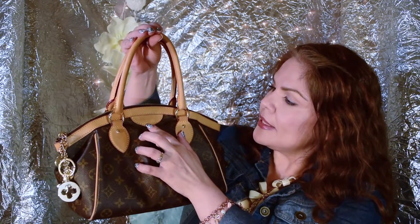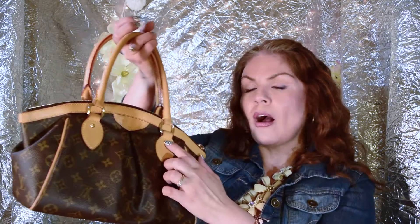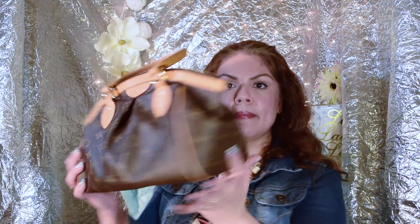On this side it does say Louis Vuitton Paris on the tab, and on the back side it's just a leather tab. All of the little hardware pieces on here do say Louis Vuitton on them. The bag does have little feet and it also has this crisscross stitching to give it more support to the bottom of the bag.